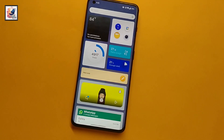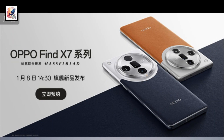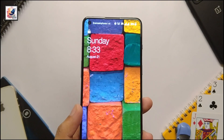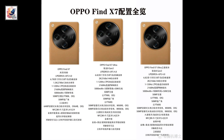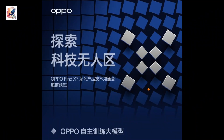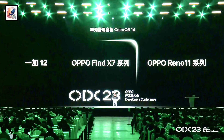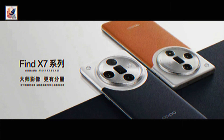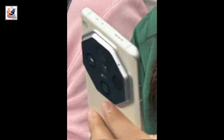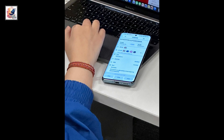The OPPO Find X7 series has been confirmed to launch in China on January 8, 2024. The series comes in four colors and includes the regular OPPO Find X7, the flagship OPPO Find X7 Ultra, and the OPPO Find X7 Ultra Satellite Communication version — bringing satellite communication to Android. There will be no Find X7 Pro.